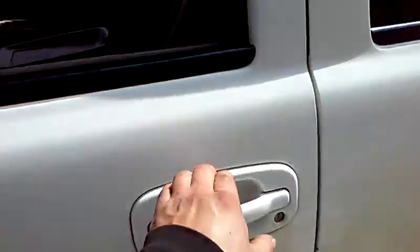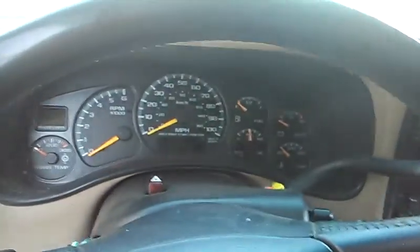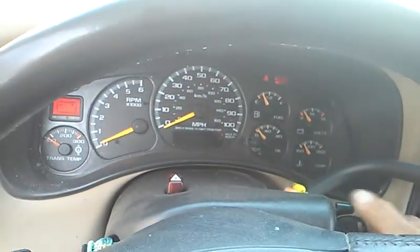So we're going to start up the engine and we're going to listen to our clacking noise. I'm going to take you guys underneath here to see if we can hear our clacking noise there.